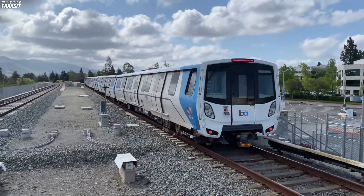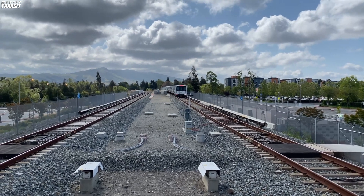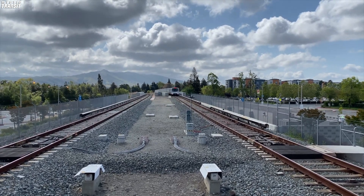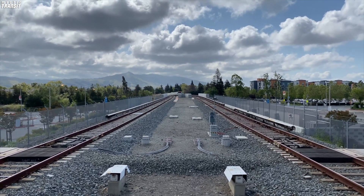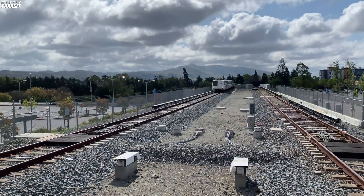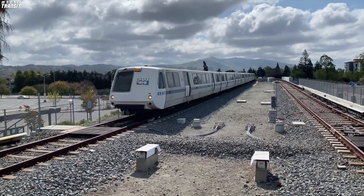In this video, we'll look at the BART system's rolling stock, its history, and future, as well as compare it to other railcars found in America's rapid transit systems. Before we get into the video, I would like to thank FanRailer for allowing me to use his BART footage for the purpose of this video.